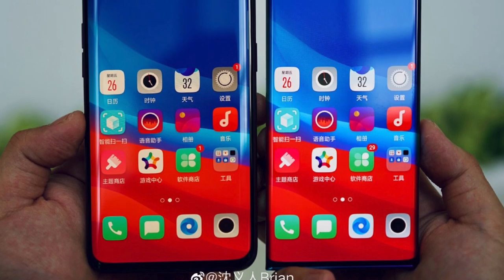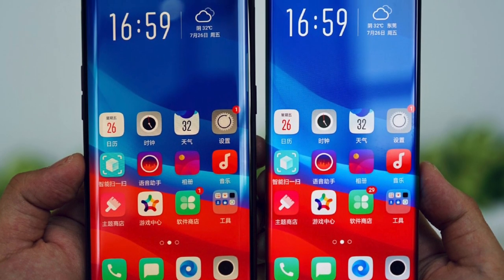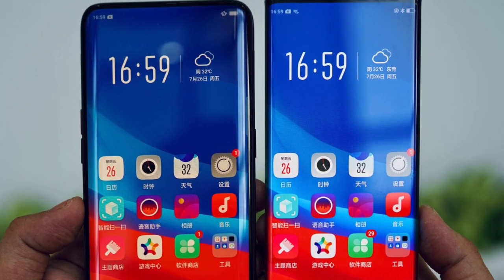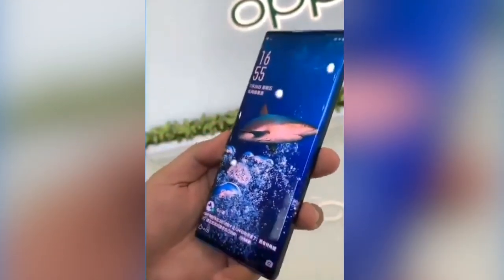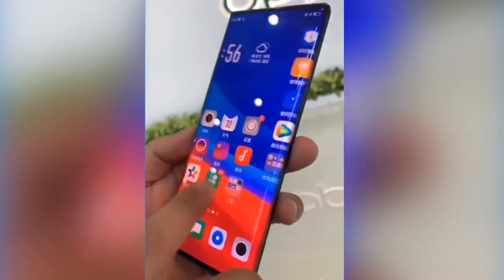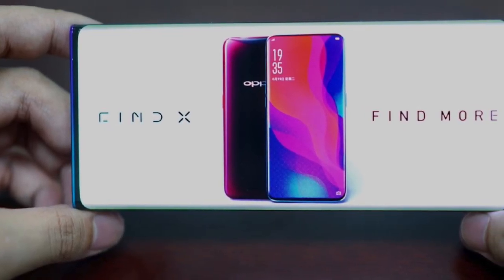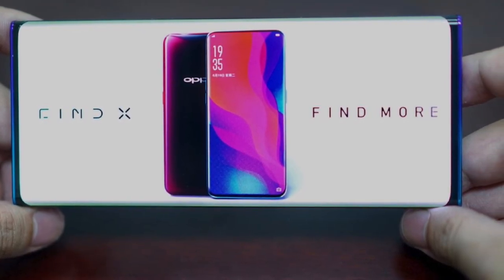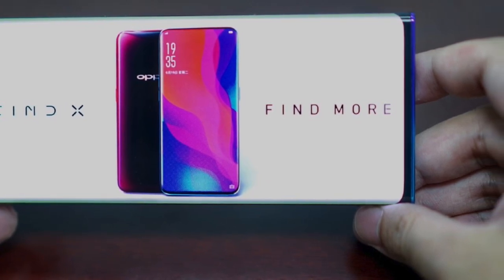Obviously with this amount of curved display there has to be something done for accidental touching. Most likely the display on the extreme curved side might not register any touch, otherwise it will be impossible to use this phone with one hand — you will always have accidental touches. Oppo has also managed to reduce the chin as well as the top bezel, so it's a complete upgrade all around. This could be the phone with 100% or more than 100% screen-to-body ratio.